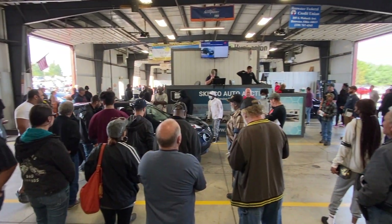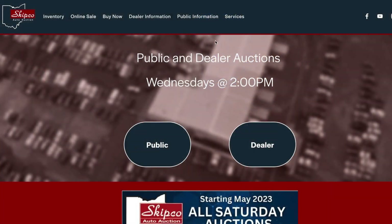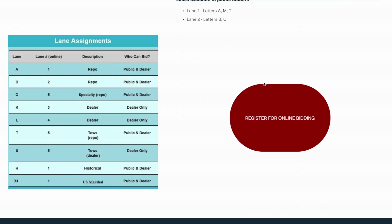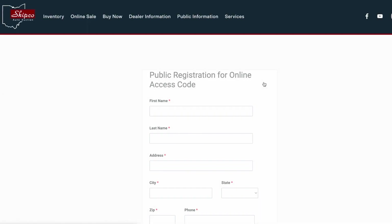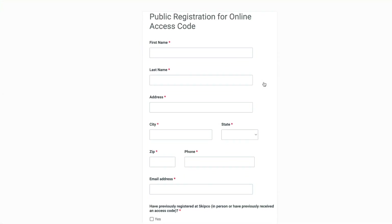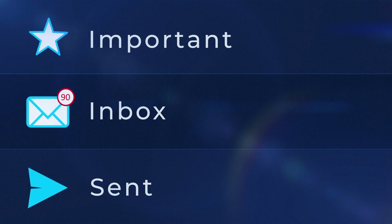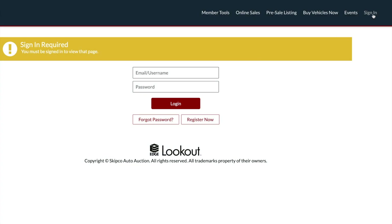You're also able to participate in our auction online via our simulcast program. To register for online bidding, you must go to our website and click on the public information tab, then click the register for online bidding button. Please note, you must complete the entire form in order to receive your online access code. Your access code will be emailed to you the morning of the sale using the email address you've provided on the form.